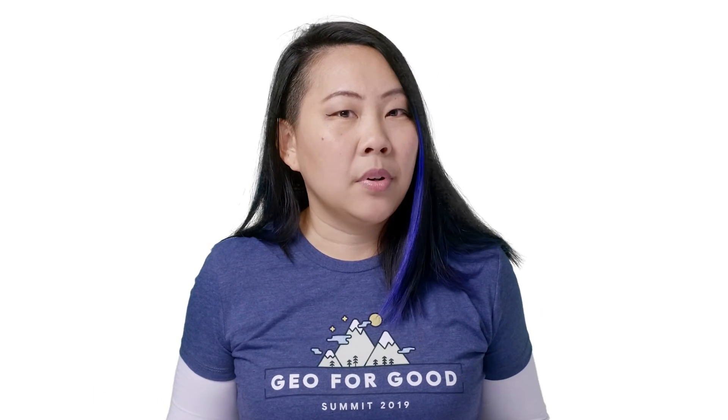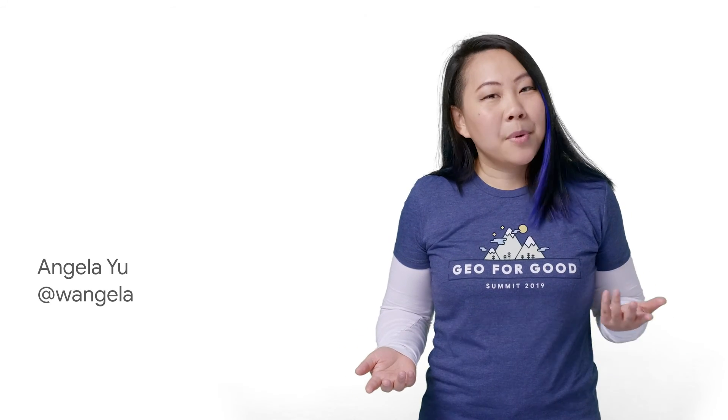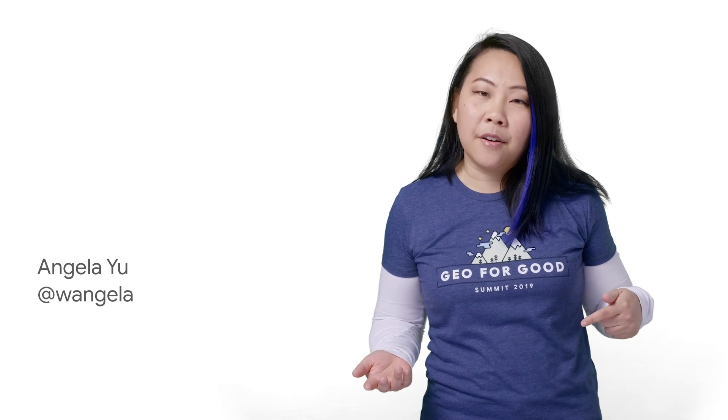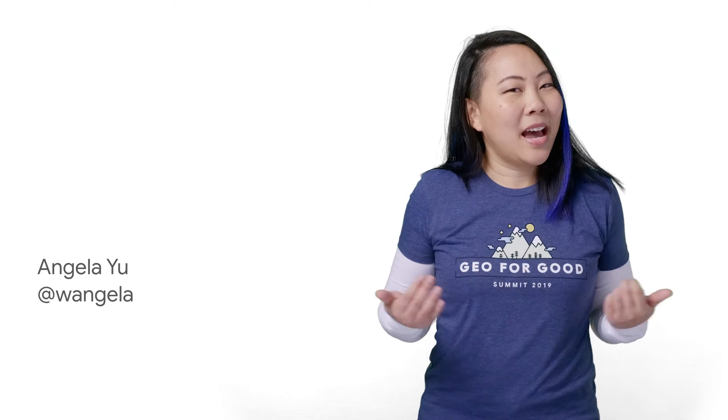For more information about Plus Codes or how our APIs support Plus Code inputs, see the documentation linked below. Subscribe to our channel to get upcoming videos about Place Autocomplete and comment below to request any other topics you'd like us to cover about Google Maps Platform. Happy coding!